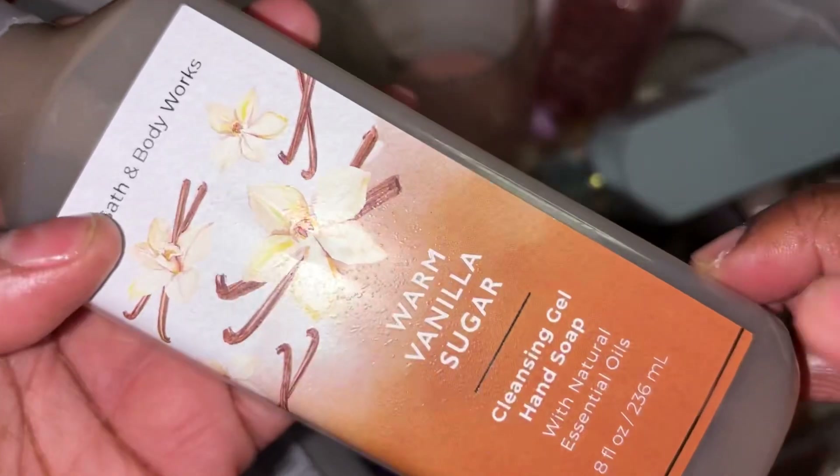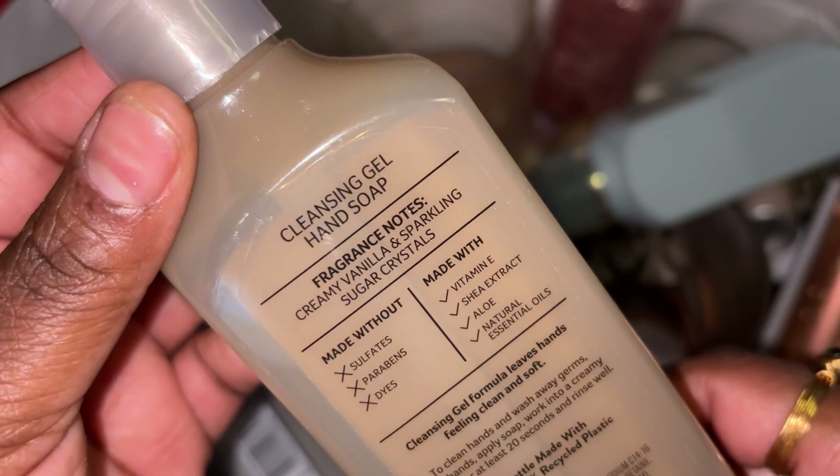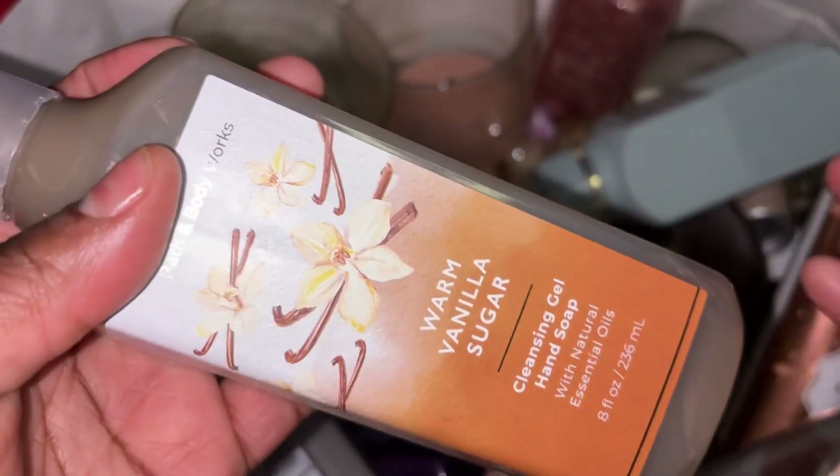Got through a Warm Vanilla Sugar — they have this all the time. This is the cleansing gel; it's creamy vanilla and sparkling sugar crystals. Will always purchase Warm Vanilla Sugar — that is a favorite, especially during the winter time.